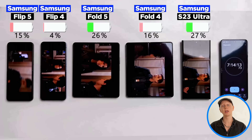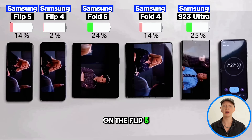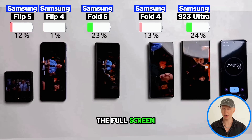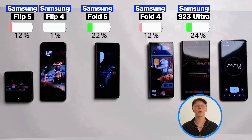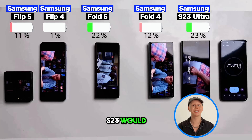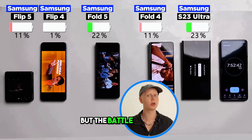Now let's continue with some Netflix. Here we once again see the difference between the inside and the outside screen. On the Flip 5, surprisingly, it only loses a percent less than when using the full screen, which is weird. And on the Folds, it doesn't make a difference at all — not what I expected. It's still a tight race between the Fold 5 and the S23 Ultra, which is quite impressive. I thought the S23 would definitely win — it has a smaller screen and a much bigger battery, but the battle continues.